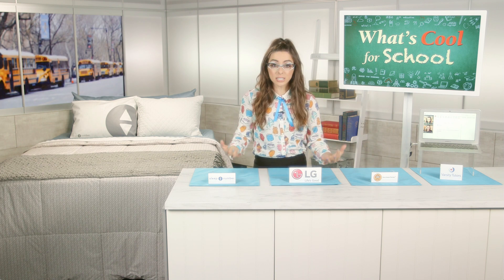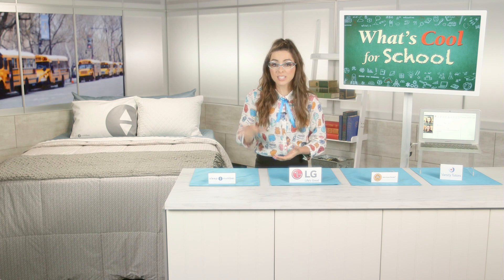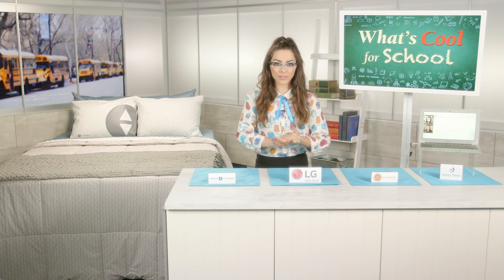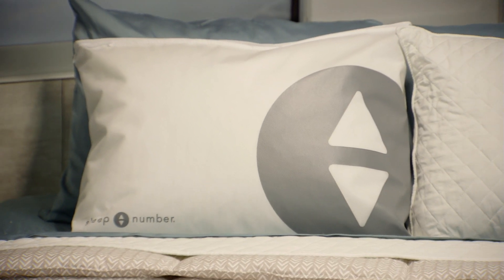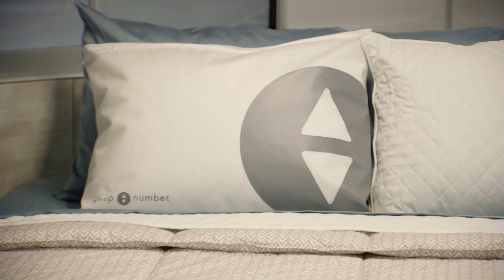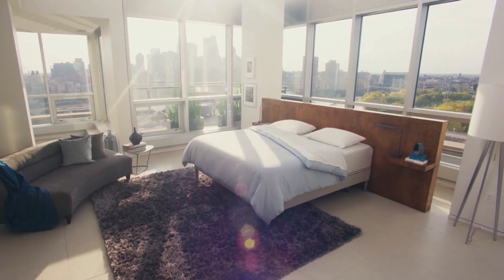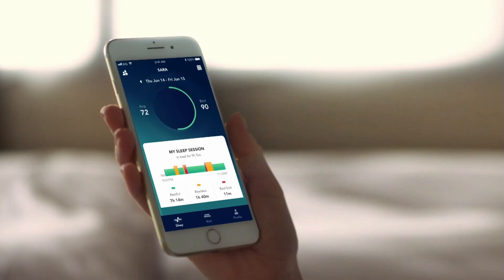Students were losing up to one full night of sleep per week due to bad sleep habits. Innovation to the rescue: Sleep Number's 360 Smart Bed can actually monitor your kids' movements and automatically adjust the bed's firmness to give you the best sleep through the night. Plus you can use Sleep IQ technology to visually see how your kids are sleeping right on the app.